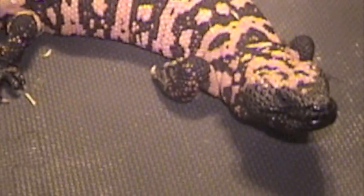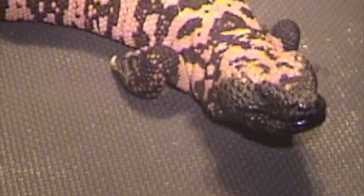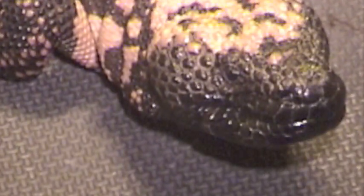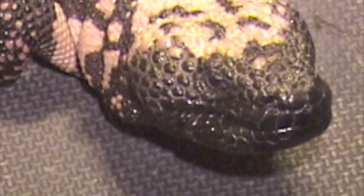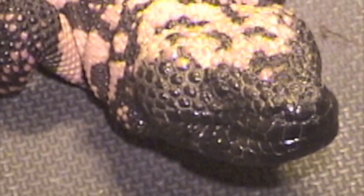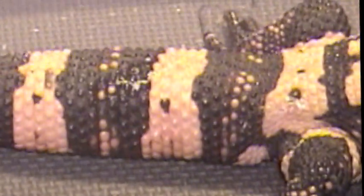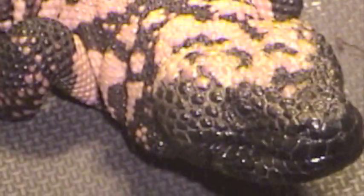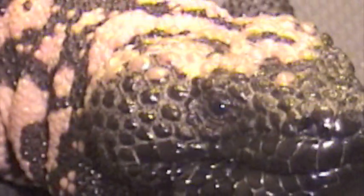This is a Gila monster, Heloderma suspectum, and these lizards are native to the Southwest United States. They're very neat lizards, but they are protected by law, and the reason for that is their numbers are in decline. They mostly suffer from habitat loss because a lot of people enjoy living in the Southwest. Building things typically destroys their habitat, and they live primarily underground — they spend most of their life in burrows.